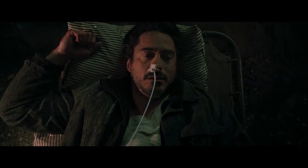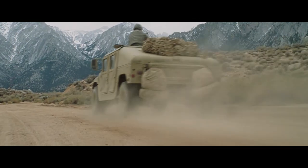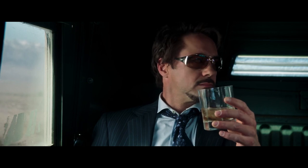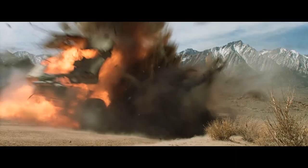But it all started here, in a cave somewhere in the middle of war-torn Afghanistan. The film opens to AC/DC's 'Back in Black.' Tony Stark travels in a Humvee with American soldiers across an empty and expansive desert, setting the stage for war and the significant role it will play in the film.